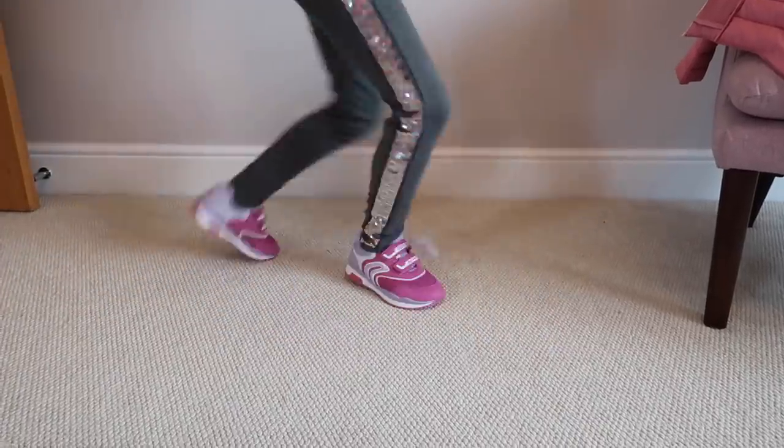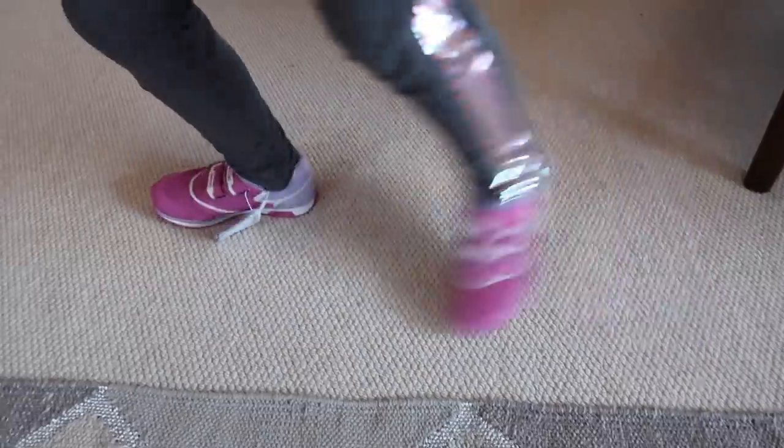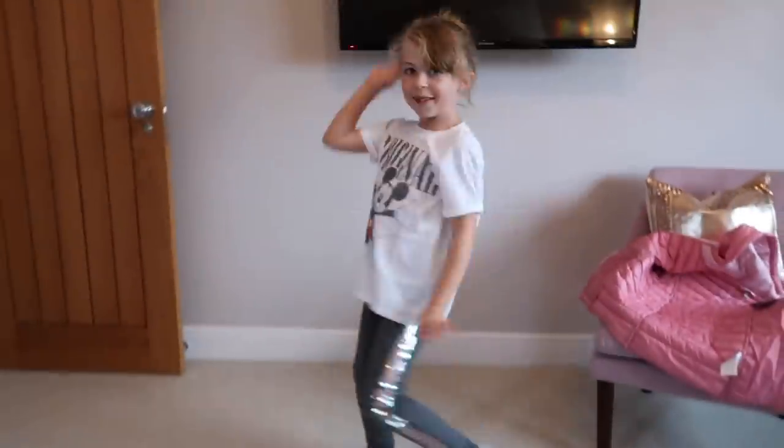Next up, shoes. I bought some Geox trainers — I have black plimsolls for inside PE, but she needs new outside PE trainers. I realized the ones she had were too small when I tried them on the day before she started back. I picked Geox because she's had them before and really liked them. They're velcro, they're pink — she's eight, what's not to love!